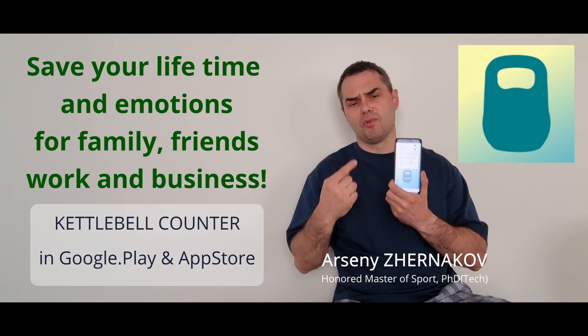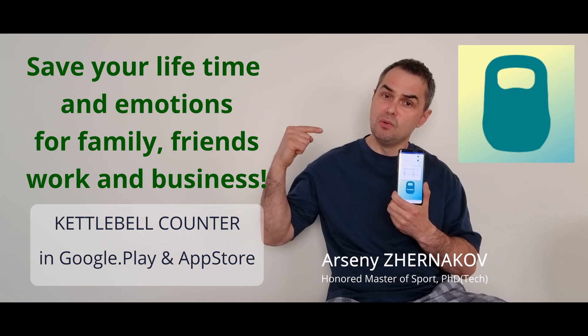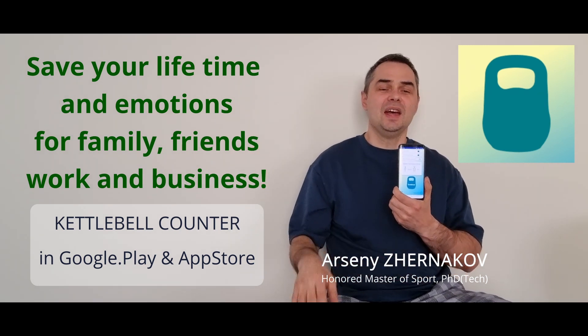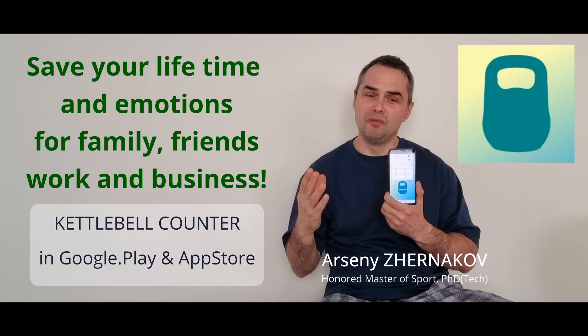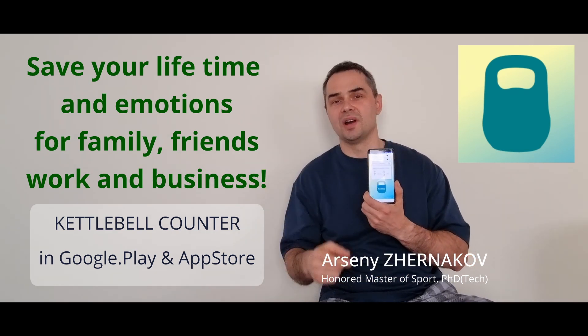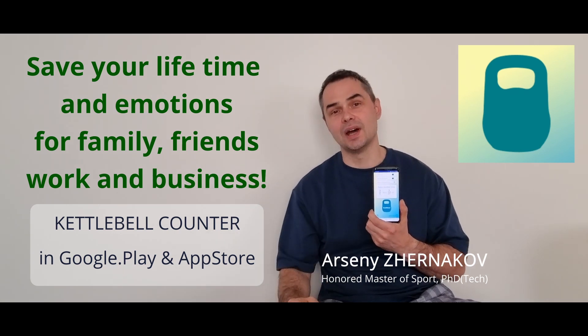Subscribe to this application and support our team to fill it with new functions and to develop — we have many, many ideas — brand new software products to make our sport more efficient, strong, united, and exciting.